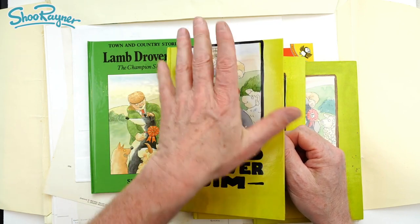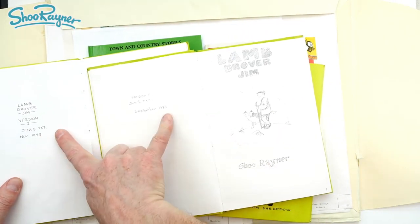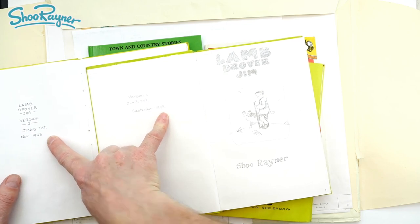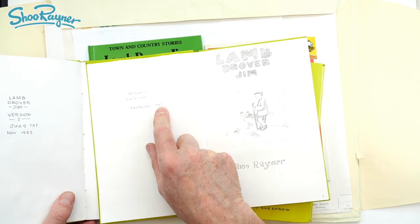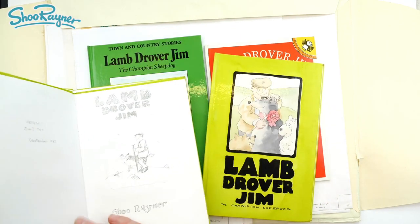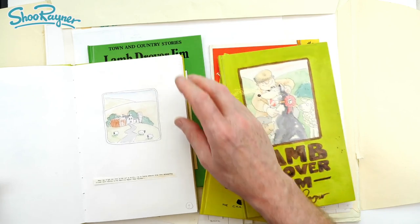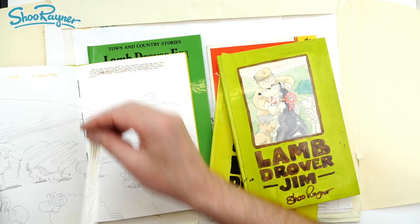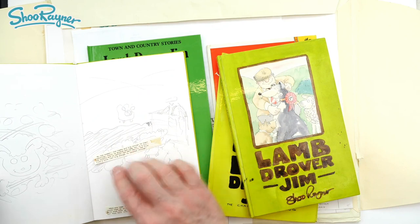So this is version two and this is version one. It says 1983, but in 1983 I hadn't moved to the panel and I certainly hadn't started writing these stories - I think that should be like 86, 87. I must have been having a bit of a dyslexic moment. I've never been very good at dates. I used to print these out on my Amstrad CPC 464 with a dot matrix printer. Oops, these bits have fallen out.